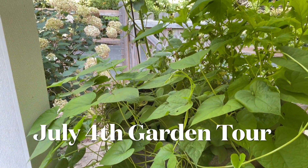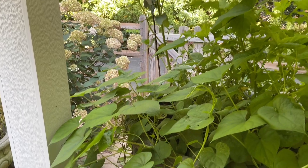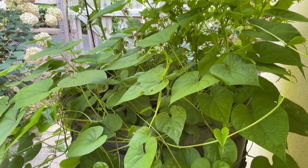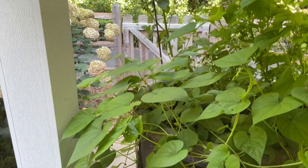Good morning. It's July 4th, and we are going to take a look around the garden. My moon vines are raging. It's a little early for blooms, yet there has been one. I start them quite early because they do take a long time to get going.